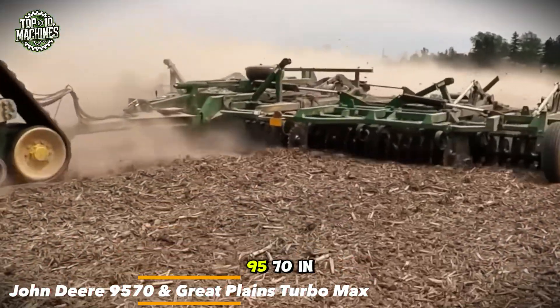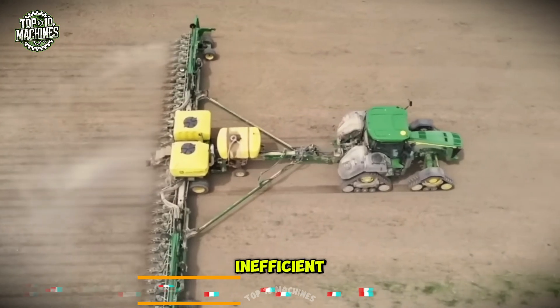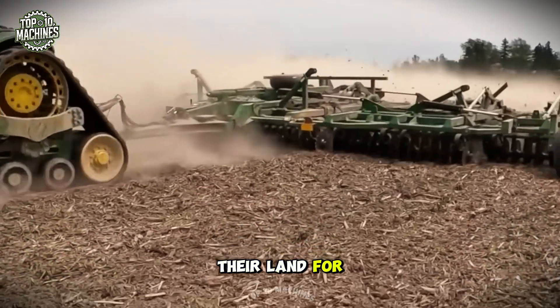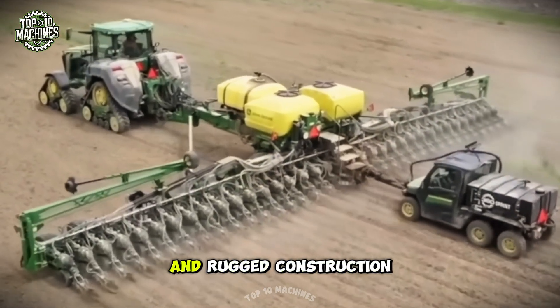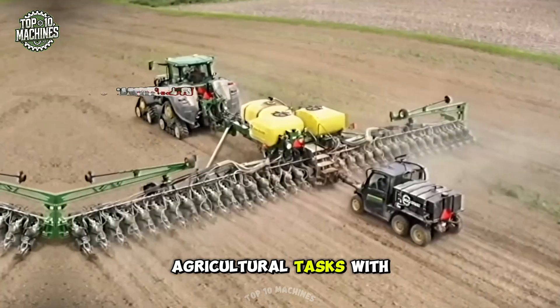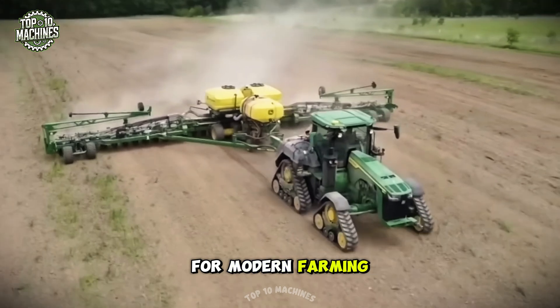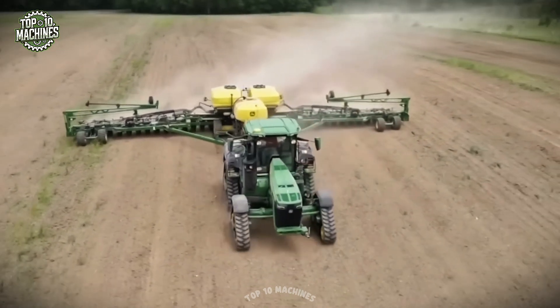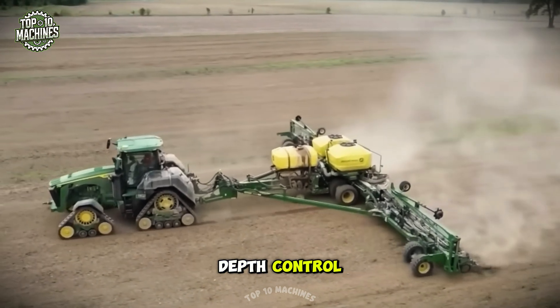The John Deere 9570 and Great Plains Turbo Max provide farmers with a powerful and efficient solution for preparing their land for planting. These machines combine advanced technologies and rugged construction, allowing them to tackle even the toughest agricultural tasks with ease, making them essential tools for modern farming operations. The Turbo Max features adjustable disc gangs and hydraulically adjustable depth control.